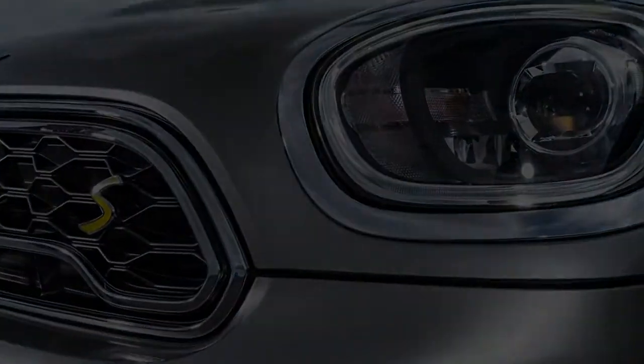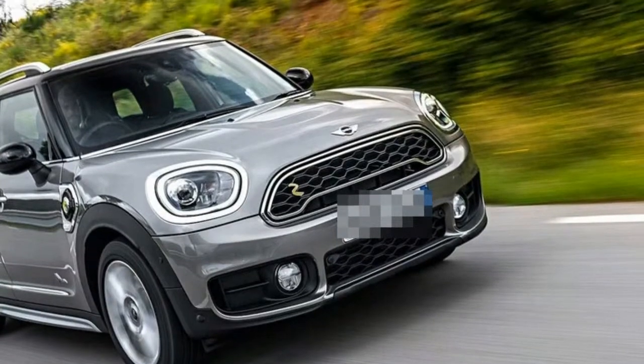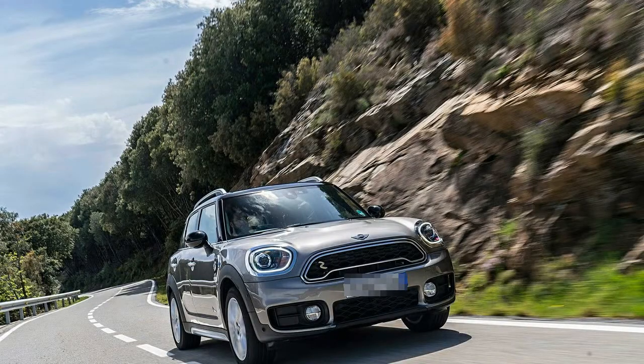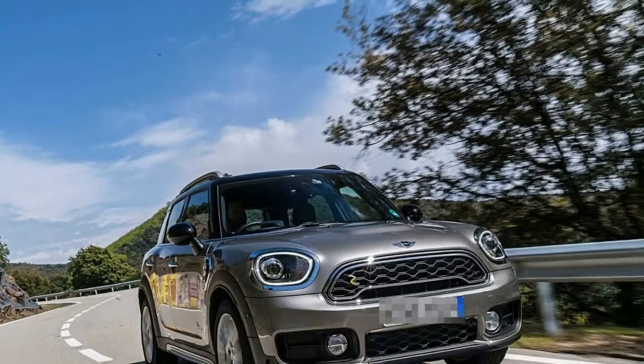But that powertrain choice is more expensive than other Countryman variants, so its value depends on your driving habits and proximity to charging stations.